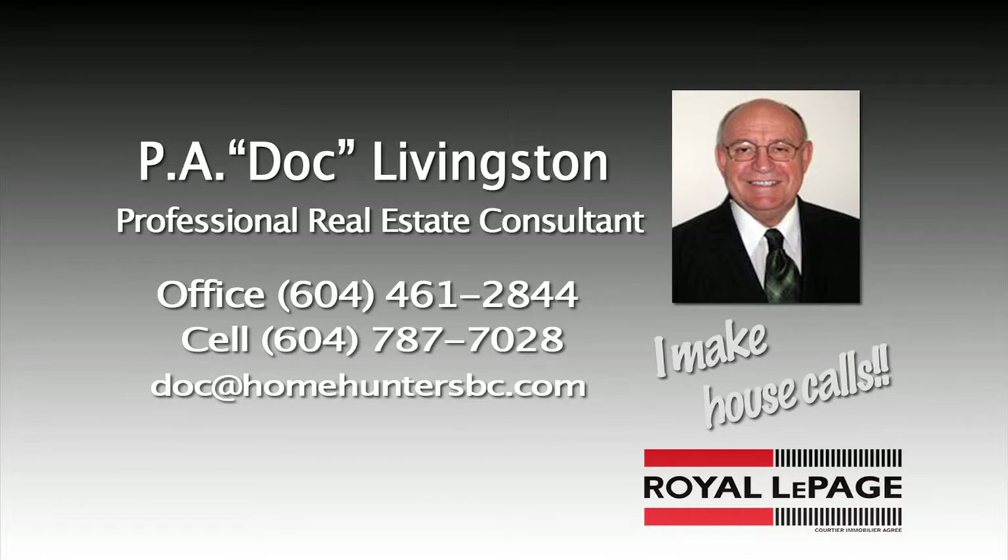And remember, for anything to do with real estate, talk to me, Doc Livingston — I make house calls. You can always reach me at 604-787-7028 or doc@homehuntersbc.com.